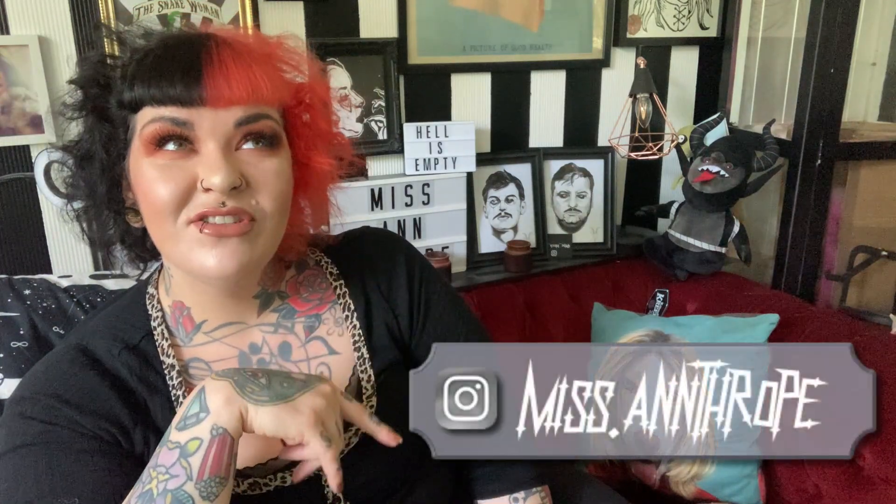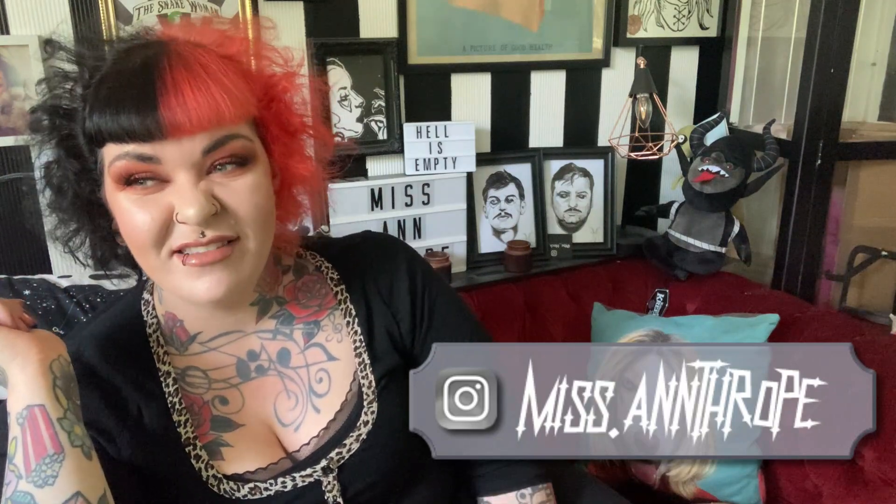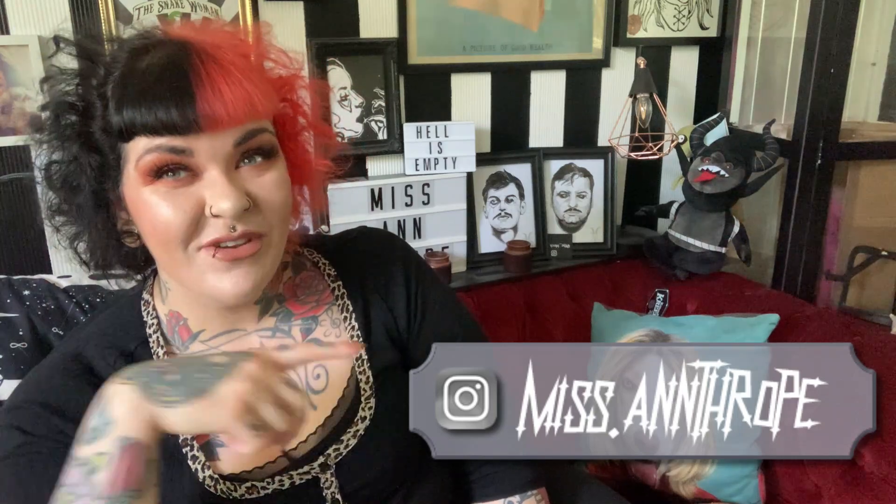That was my Rose Gal haul — I really hope you enjoyed it and liked the pieces I chose. Let me know which was your favourite and which you'd most like to style. I'm really excited for the autumn pieces. If you want to see how I style them, you can follow me on Instagram at Mrs Anthrope, where I post outfit pictures and selfies.